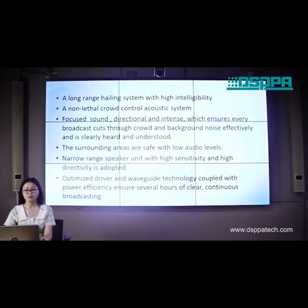What are the advantages? A long-range hailing system with high intelligibility — a non-lethal crowd-control acoustic system with focused sound, directional and intense, which ensures every broadcast cuts through crowd and background noise effectively and is clearly heard and understood. The surrounding areas are safe, with low audio levels.